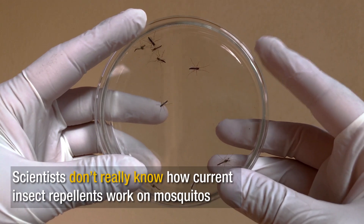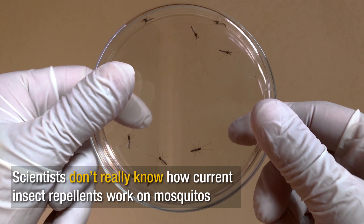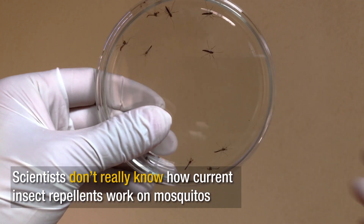We've had guesses as to how they work. There's the smell-and-repel type of idea — they smell something and they don't like it and go away — or they hide us in some way. But we've really made just guesses, and we haven't had a good understanding of how it works because we haven't been able to see how the nose of a mosquito responds to insect repellents.